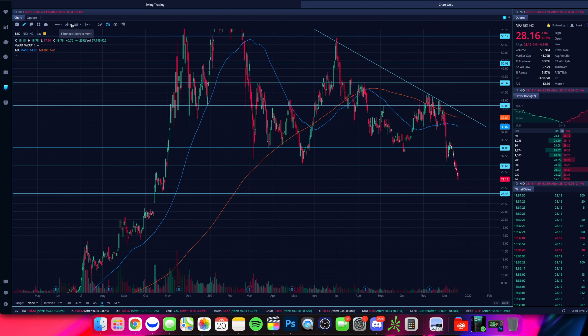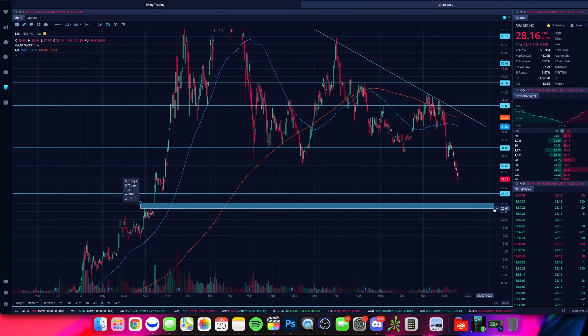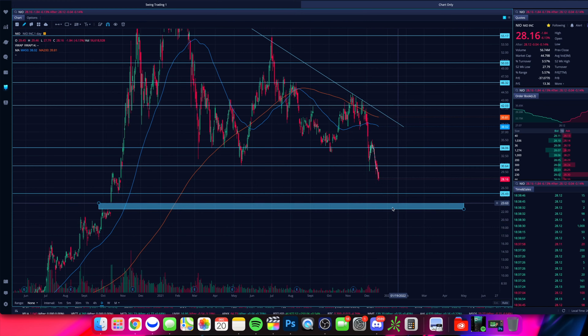There's also a gap right here on the chart. At the time you may have thought there's no way this gap ever gets filled on NIO, but here we are a little over a year later and it's very possible. This gap from mid-October of last year runs from about $22.50 up towards about $23.50 — about a dollar gap. So if we're looking at downside targets, that's $25 and then down towards the $22.50 to $23.50 range for that gap fill. Not all gaps have to get filled, but many do — somewhere in the order of 80%.